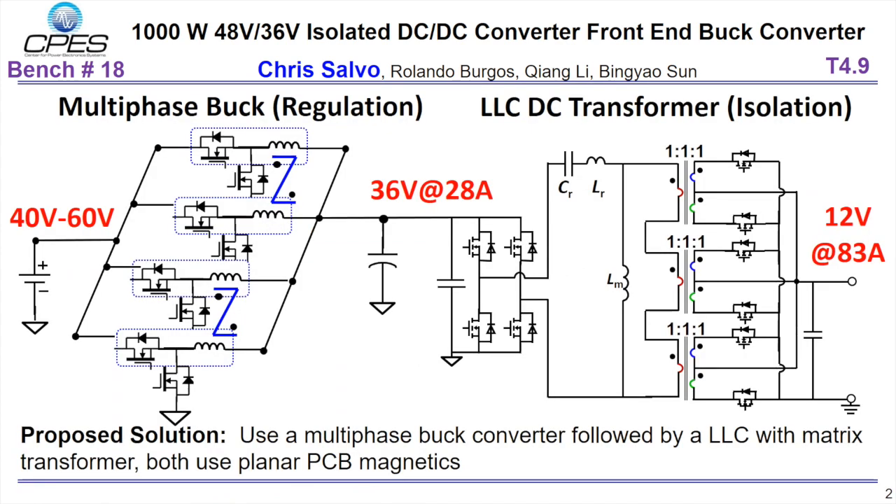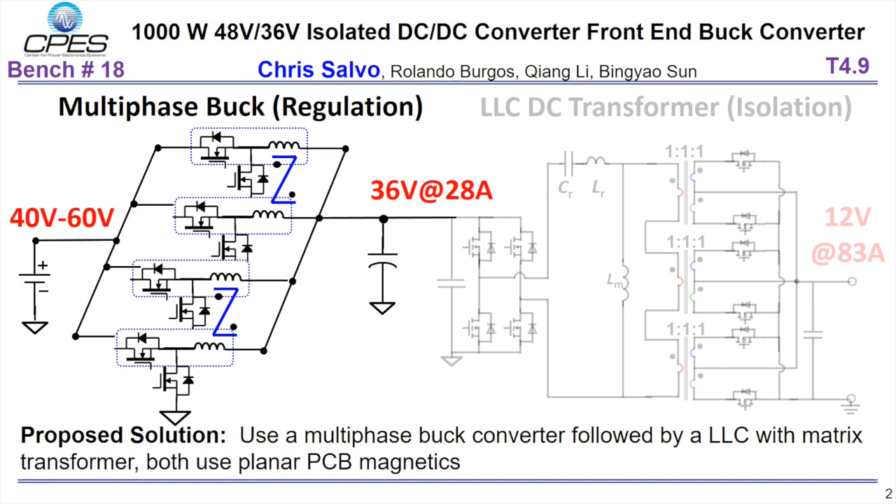The topology selected for the IBC is a two-stage converter: an interleaved buck converter followed by an LLC converter. The two-stage topology is selected so that the switching frequency of the buck and LLC are kept constant. The buck converter provides regulation while the LLC provides isolation. This presentation showcases the interleaved buck converter.